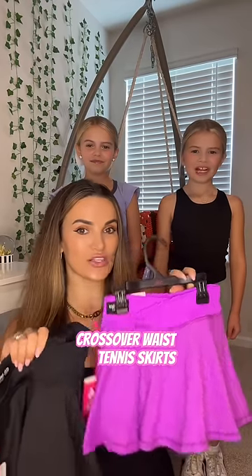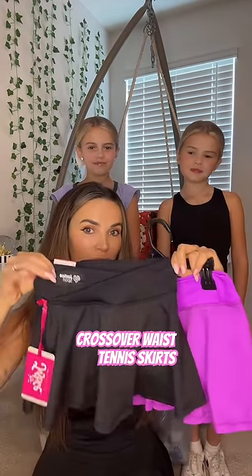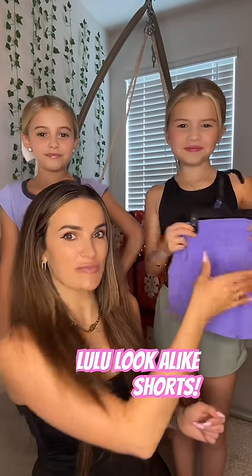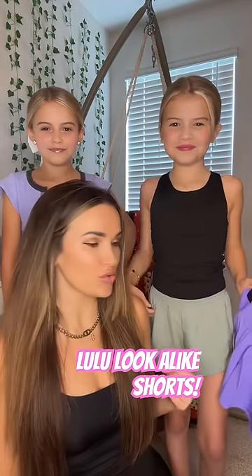I got these tennis skirts for the girls — purple and the black. Another black one, I think this one is Briton's. So first I got another pair of these shorts, and those are the shorts Bayla is wearing. They're like a little Lulu dupe and they're only $7 and they're super super cute.